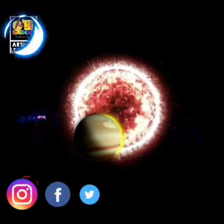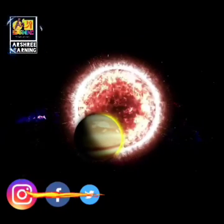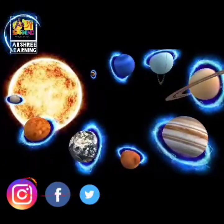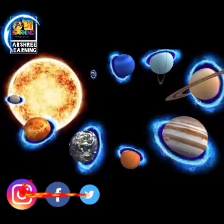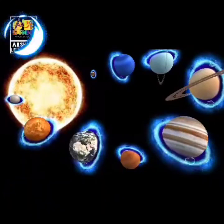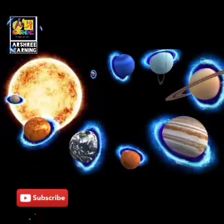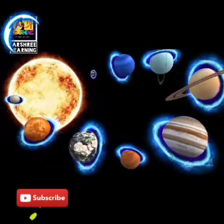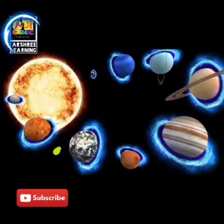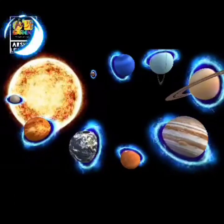The planets move around the Sun due to the gravitational pull of the Sun and their own gravity, which keeps them in orbit. It is believed that the solar system has already completed half of its life. In the remaining half-life, which spans billions of years, the planets will continue moving around the Sun. When the Sun completes its other half-life, its gravity will increase and all the planets will eventually be pulled inside it.